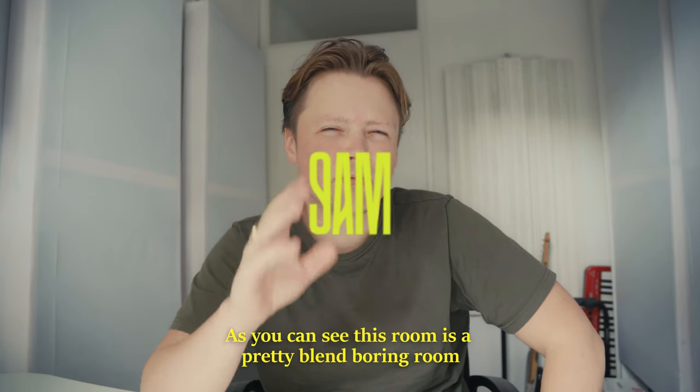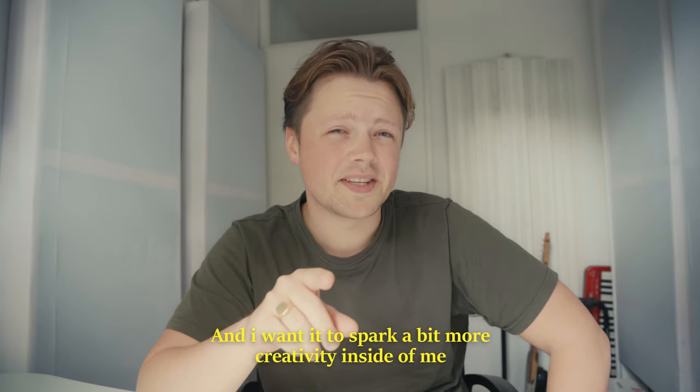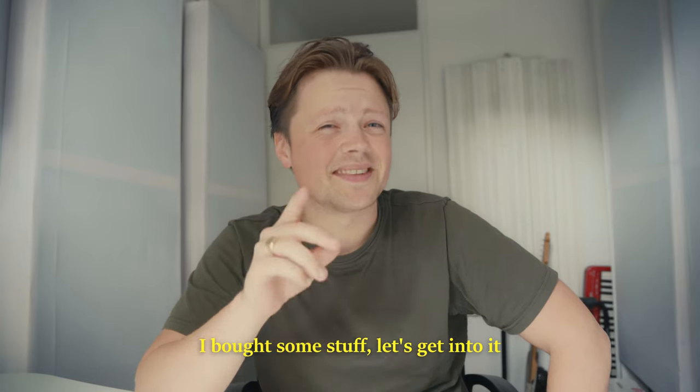As you can see this room is a pretty bland boring room. I spent a lot of time here and I wanted to spark a bit more creativity inside of me, so I bought some stuff — let's get into it.